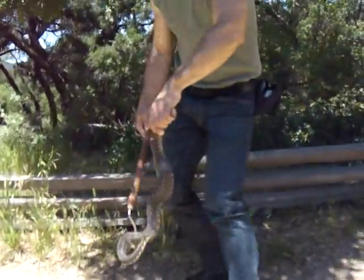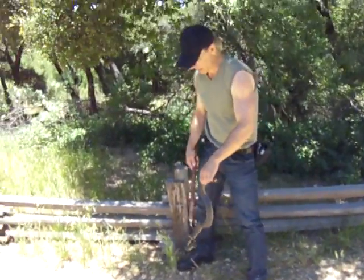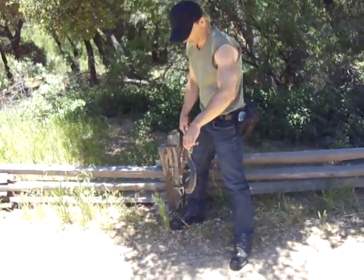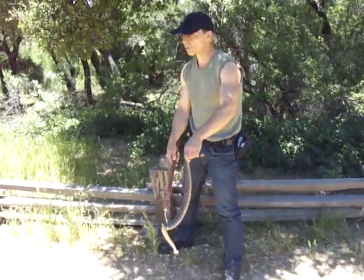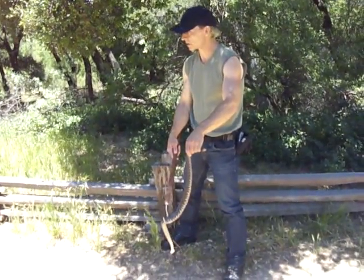Let's get her out of the direct sunlight here. After I do all that — plus I photograph them too, I have my own camera — I will let her go. I'll try to put her in a spot that's not as dangerous as these fence lines.